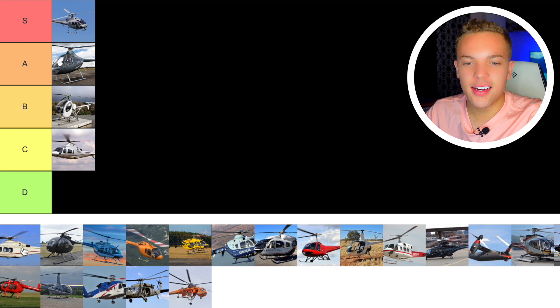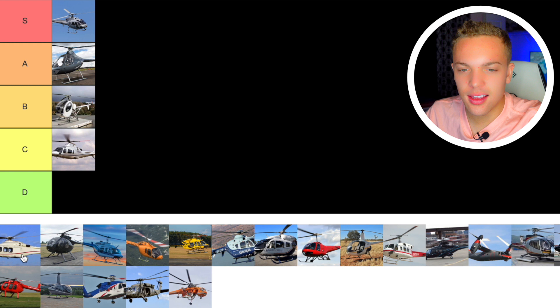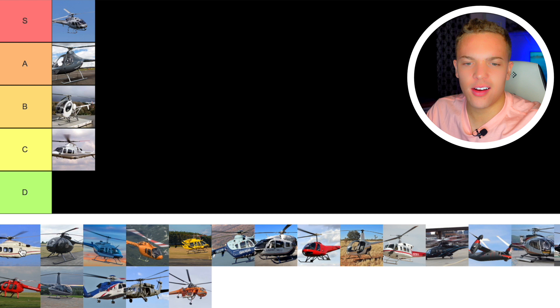Next up we have the AgustaWestland 139. The 139 is, along with the Sikorsky S76, probably the premier transport, corporate, charter helicopter. I think it's great — it's at the top of its pack, so I'd have to go A tier. It's one of the helicopters I'd want to fly. I think the instrument panel is just beautiful and it's got a really cool cockpit area. I'd go A tier on this.